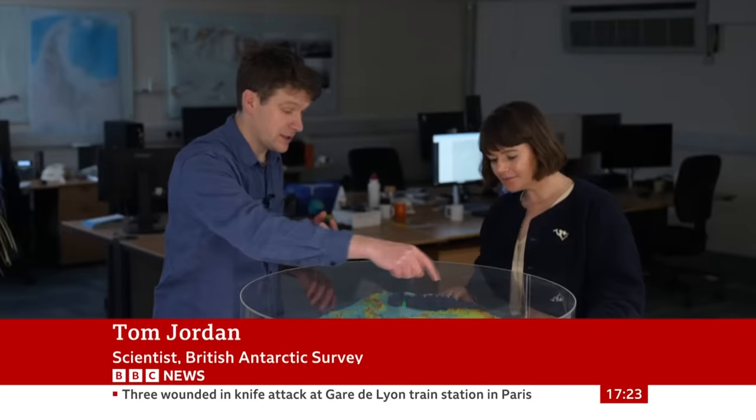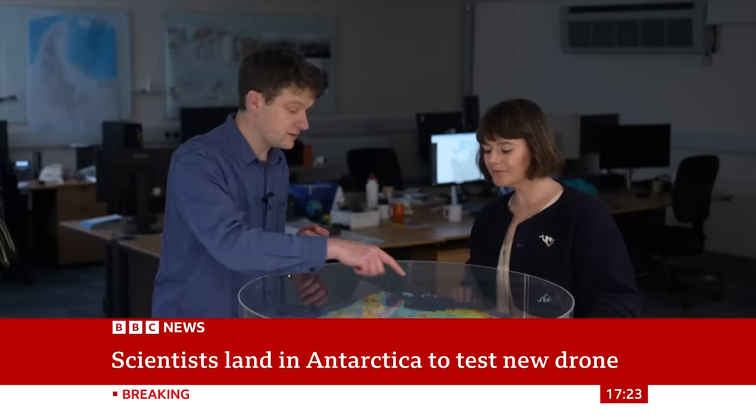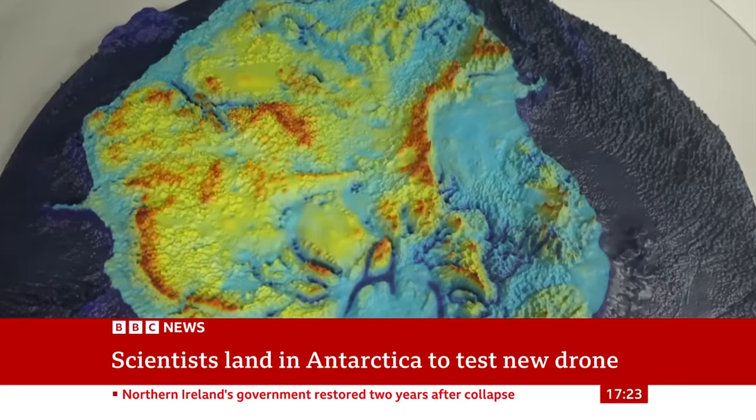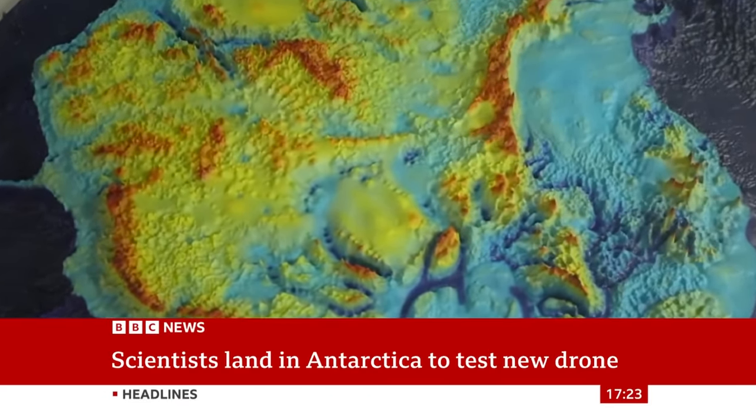So the spiky bits in the middle — this is actually a mountain range about the size of the European Alps. And looking around, you can see other areas which look suspiciously smooth. Actually, they're not smooth at all. These are gaps in our knowledge, gaps in the map. It's just that no one has ever been there to make these measurements.